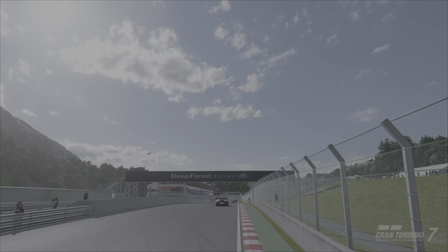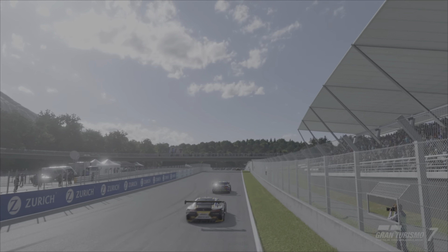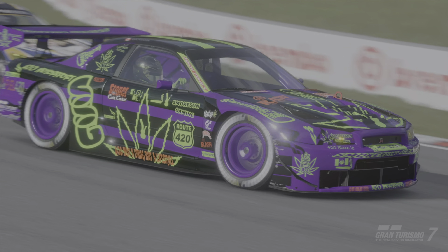I'll also show what changes I made to any car in order to make the race more challenging for myself, and also show you the strategy I used for the fifth race, which has always been a race with tire wear and fuel consumption, and can be the most challenging of the bunch.